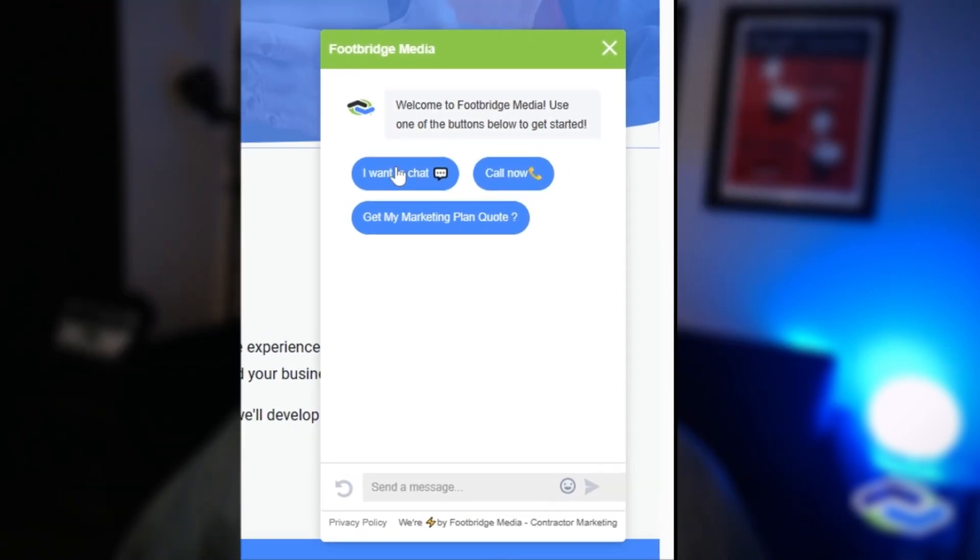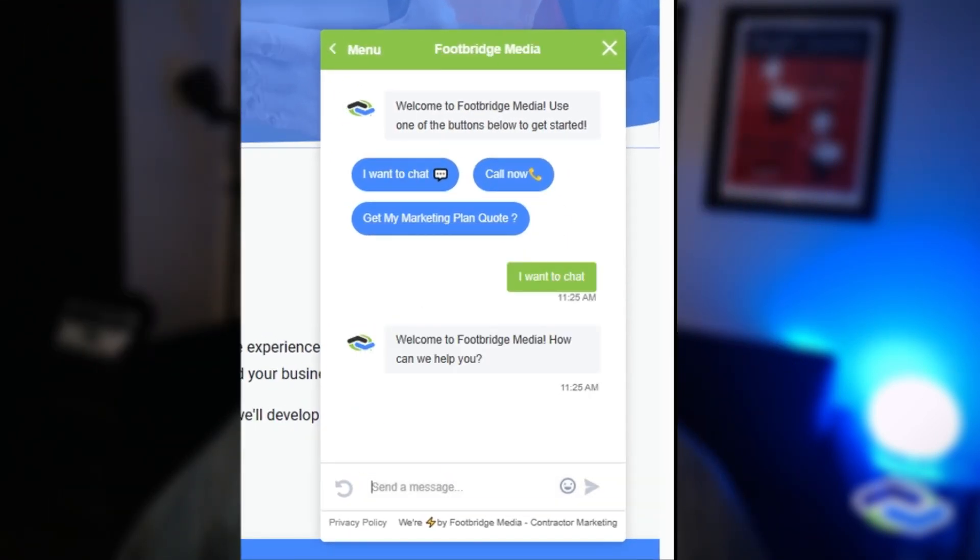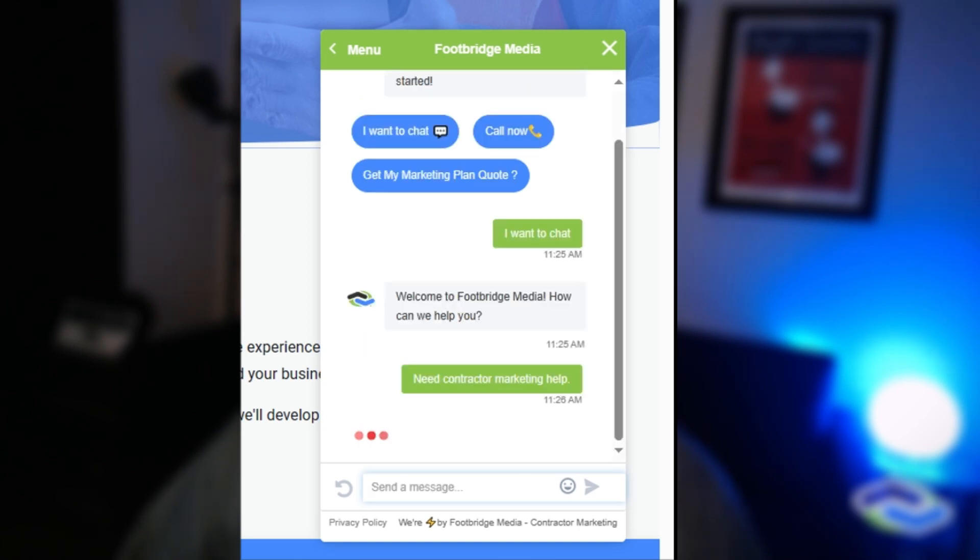Using an AI-powered chatbot like the Contractor Lead Chat service by Footbridge Media, you can actively engage with every website visitor to get their contact information more efficiently than just using a web form alone.